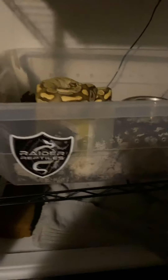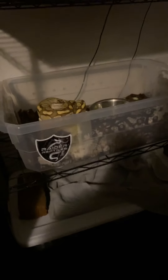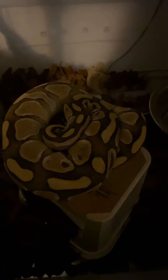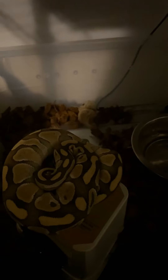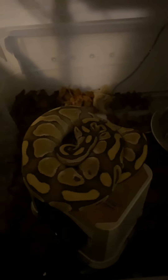Let me flip the camera so you can check her out. I might actually pull her out, but she's balled up so I'm gonna leave her in here. Hold on one second, let me get some light on this situation.